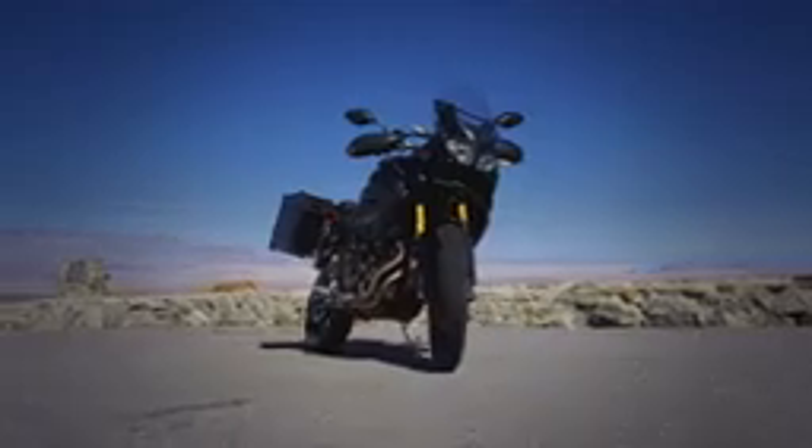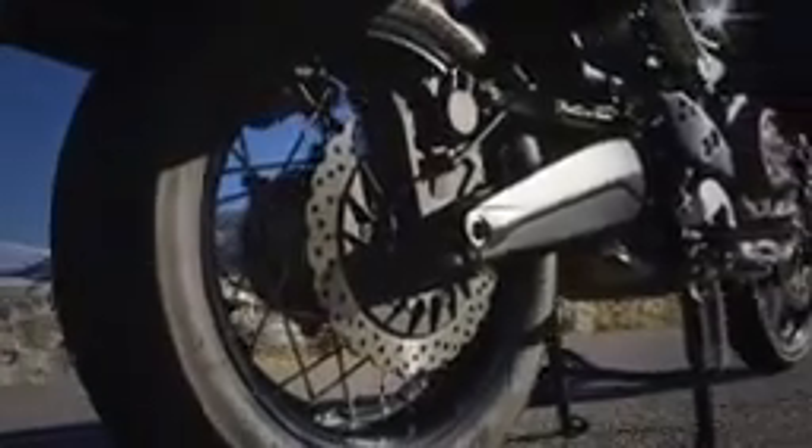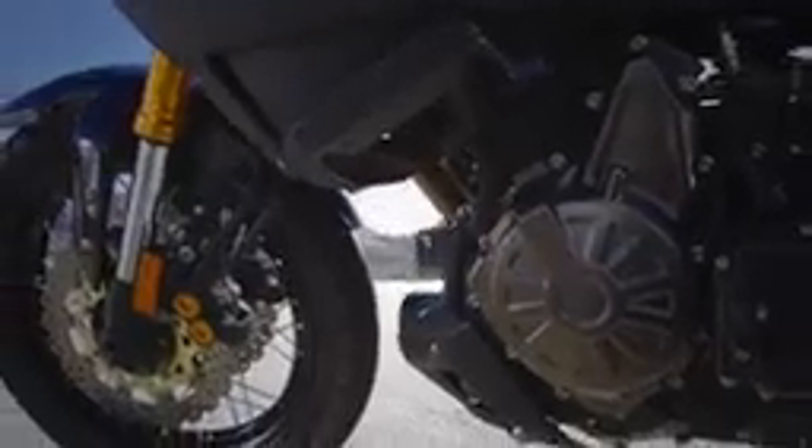ES models feature an electronically controlled suspension that can be dialed to the most precise rider preference, passenger, or load conditions with push-button ease. Every Super Tenere comes with both ABS and a unified braking system which automatically adds light rear brake pressure when the front brake is applied, while leaving the front brake alone when the rear is applied.